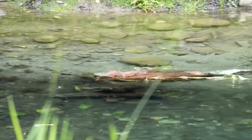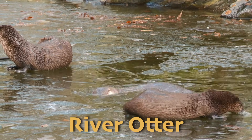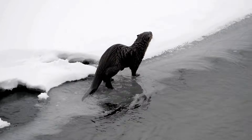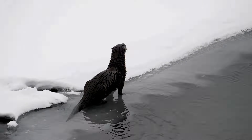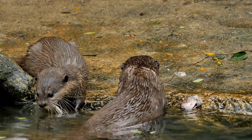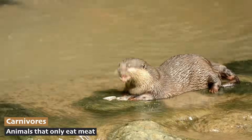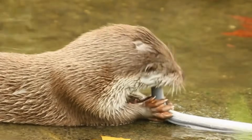Another keystone species in the freshwater biome is the river otter. The river otter is a playful and energetic mammal found in lakes, rivers, and marshes across North America. River otters can be found sliding down riverbanks and gliding through freshwater, and are especially good at this because of their long bodies, short legs, and webbed feet. River otters are carnivores and eat fish, crayfish, frogs, and small mammals. Otters have thick, waterproof fur that keeps them warm in cold water.